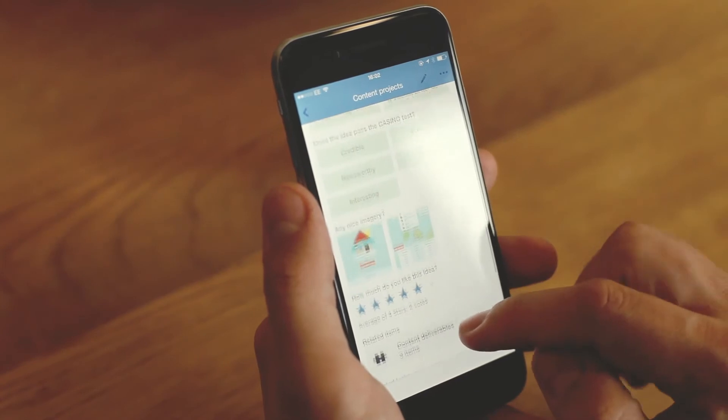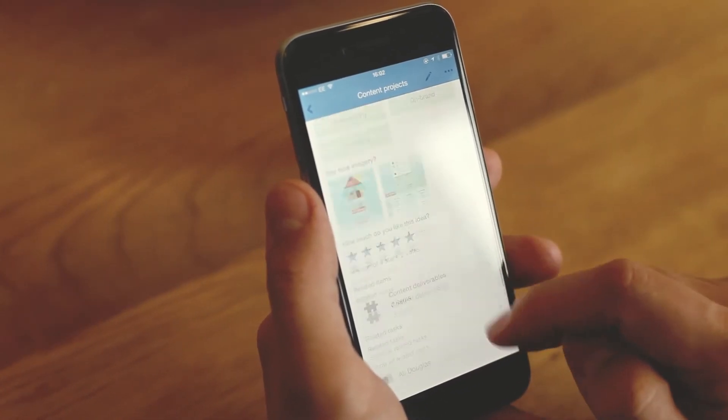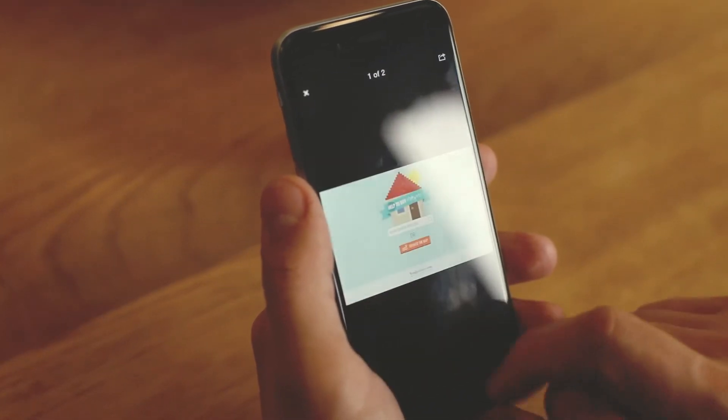We upload it — it's really simple — and it goes out to whoever's involved in the project straight away and they're able to add comments. You're less of a janitor of files and you're more able just to kind of get on with what it is that you're trying to do.